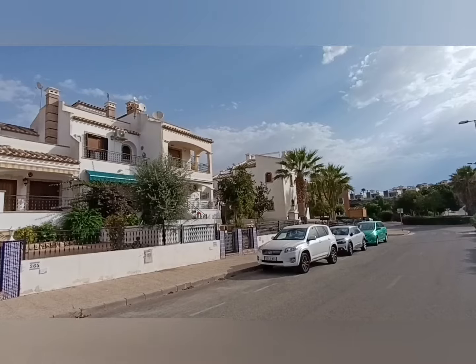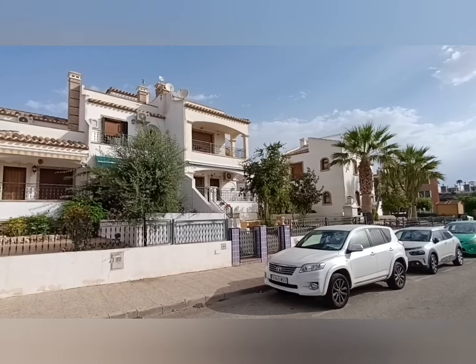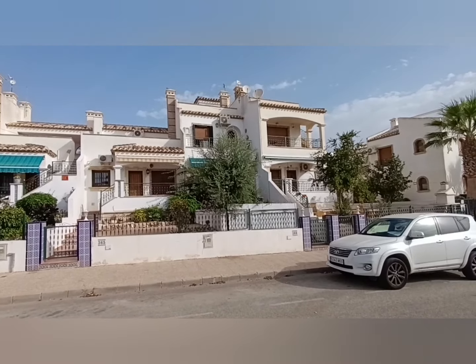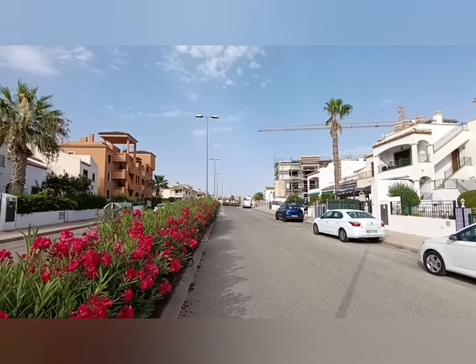Good morning from Darren Lillie at Lillie Pad Properties. I've got a lovely little property to show you now — a two-bedroom, two-bath townhouse in Villa Martín Powell 8. The plaza is just up that direction there — that's Villa Martín Plaza and all three golf courses.